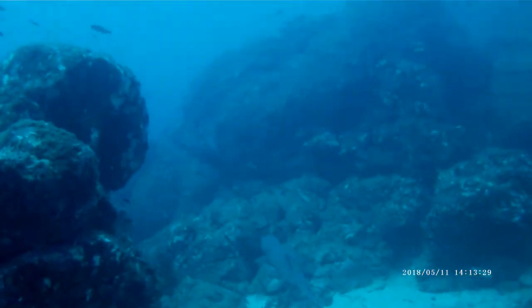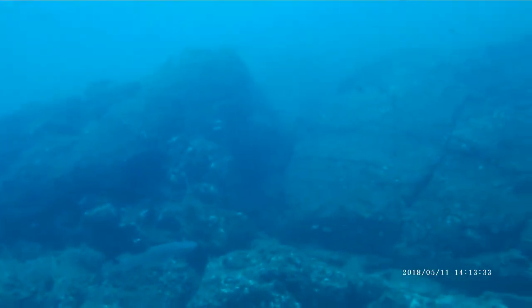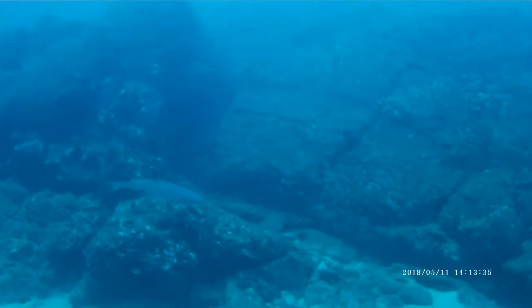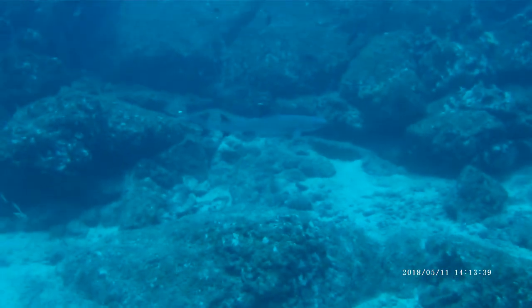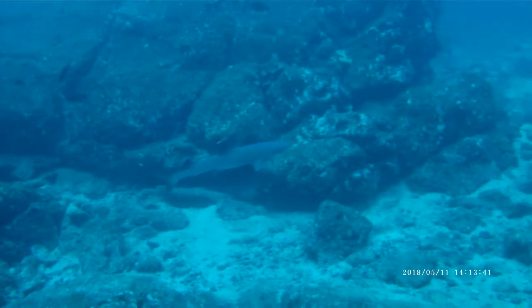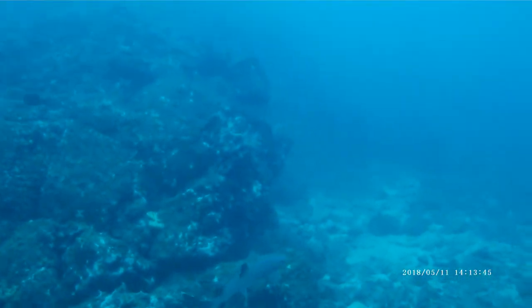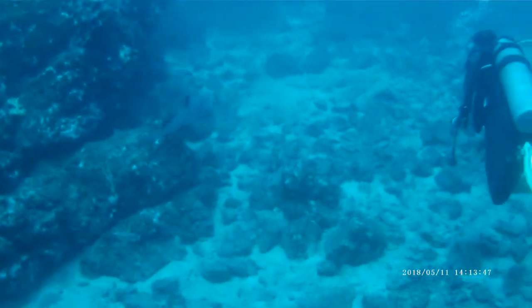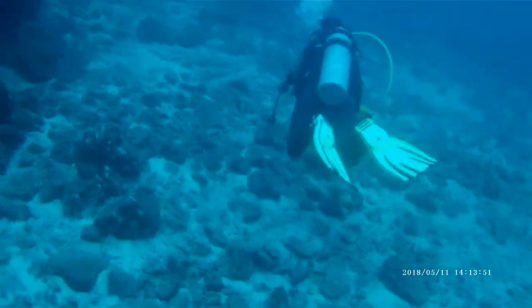There's a black-tip reef shark, then a white-tip reef shark, and a second black-tip reef shark swimming along. Excellent dive — Coiba Island, Panama.